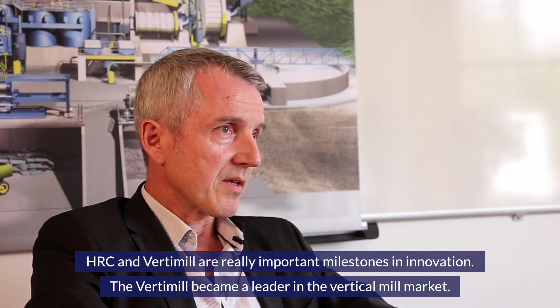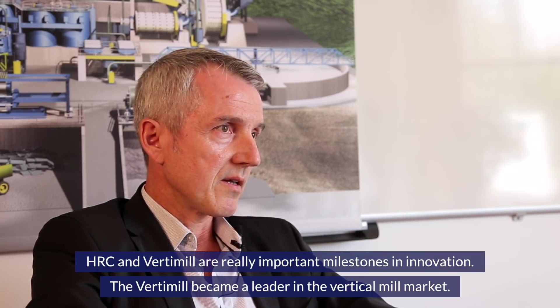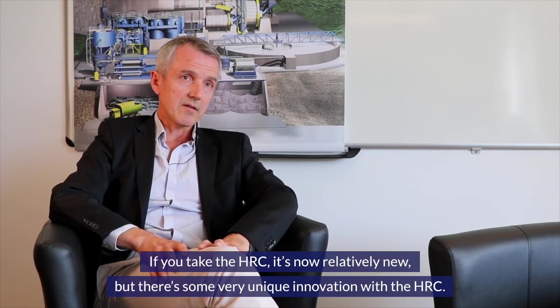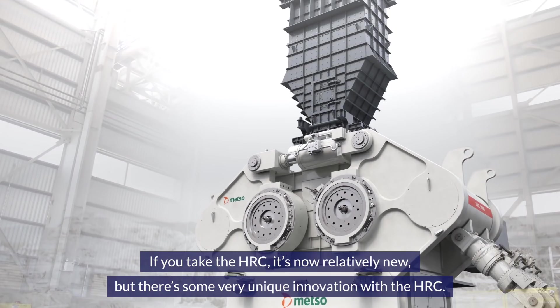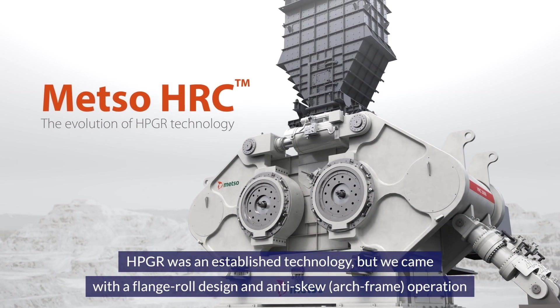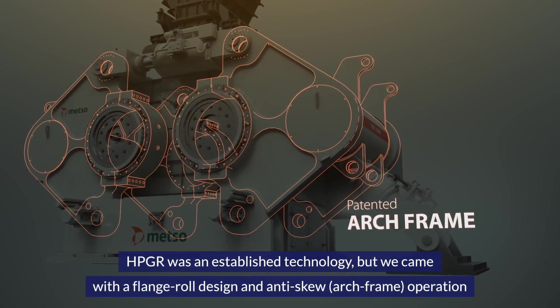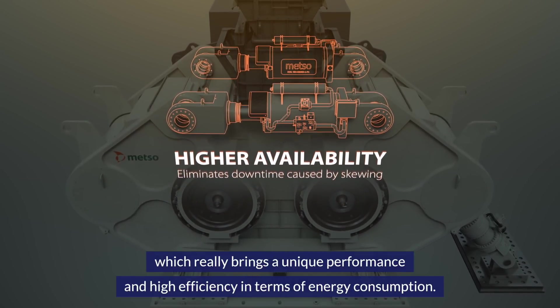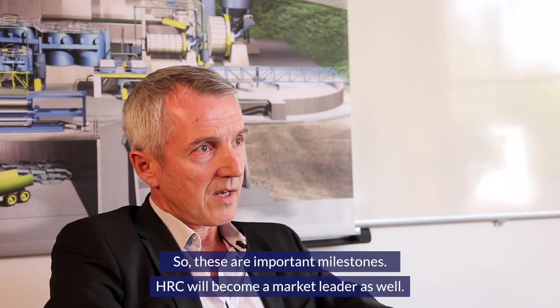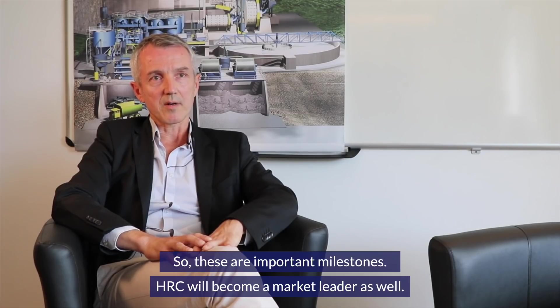The VertiMule came to become a leader in the vertical market. The HRC is relatively new but brings very unique innovation — HPGR was an established technology, but we came with a flange roll design and anti-skew operation, which brings unique performance and high efficiency in energy consumption. HRC will become a market leader as well.